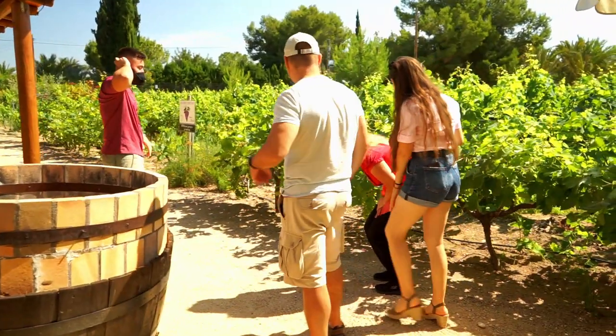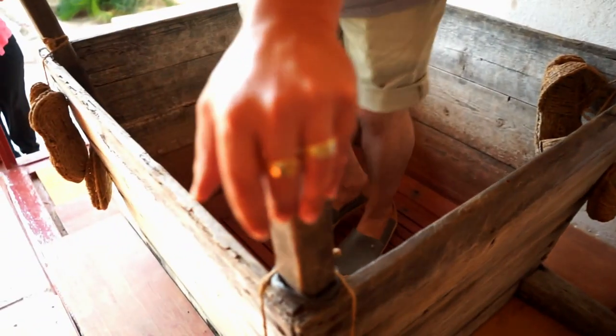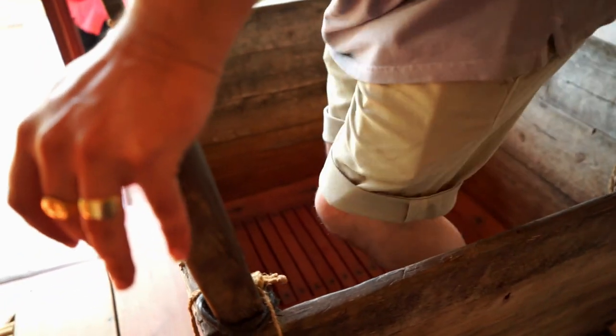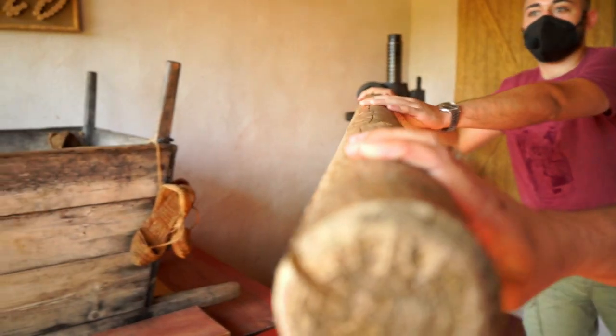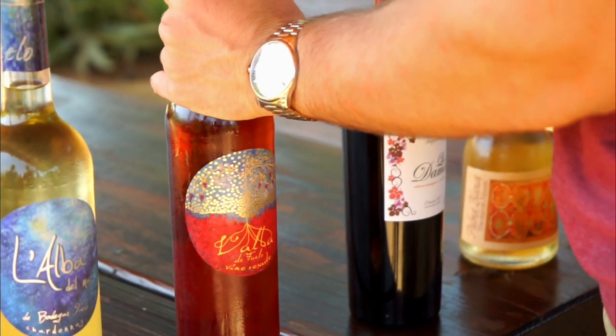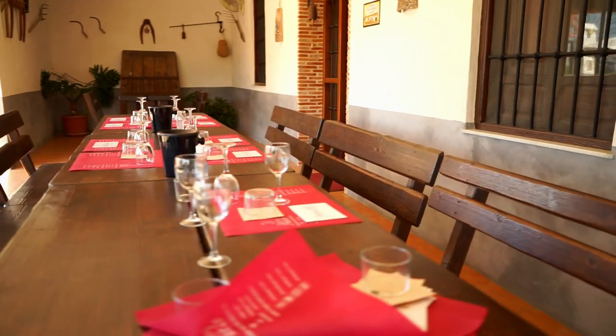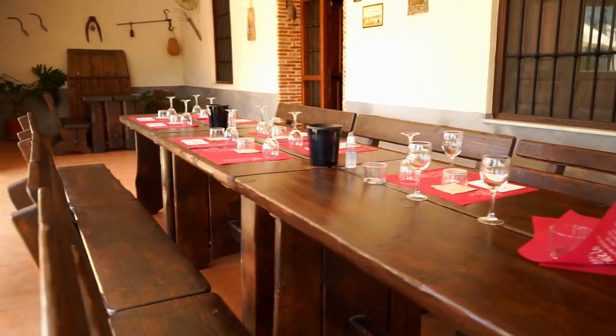On your guided tour, which is led by an English-speaking guide, you'll discover how wine is made using only the purest traditional methods, and then partake in a tasting of some of the wines produced on the site along with an aperitif or a more substantial gourmet meal.